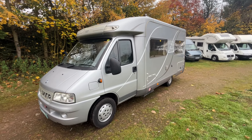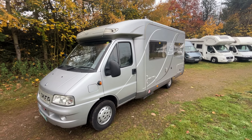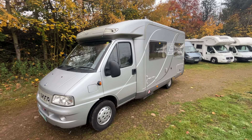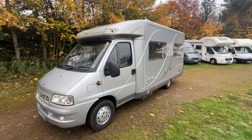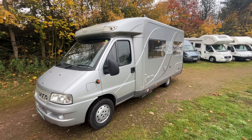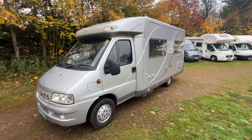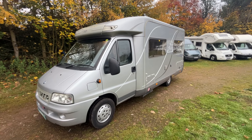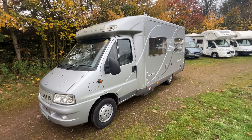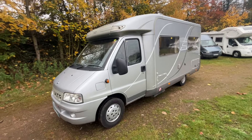Hi, it's Brian from Rove Motorhomes in Mansfield, and today we're going to have a walk around this 2006 Hymer T575. It's a four berth, four seat belts, and it's based on the Fiat manual 2.8 litre engine. It's 3.5 tons, so it can be driven on any licence, and the length of it is 6.36 metres. So we'll have a walk around the outside and then take you inside and show you around.